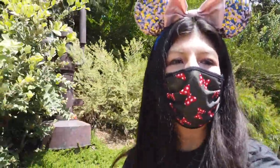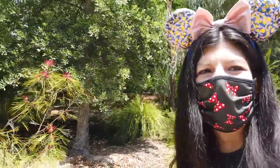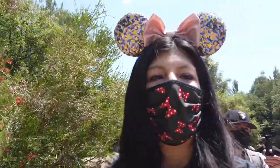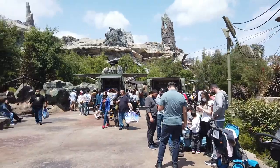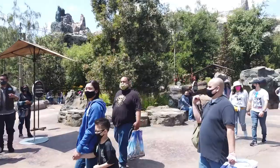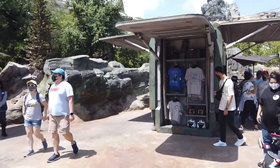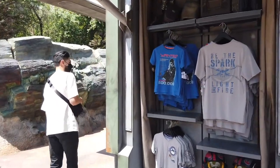Sadly, we tried to get Rise of the Resistance boarding passes — we thought we were going to get them, but they just go so fast. It wasn't meant to be. I actually wish they wouldn't do the boarding pass thing anymore because it makes it really bad for people that do want to ride it. That's sad, but let's go look at the merch!